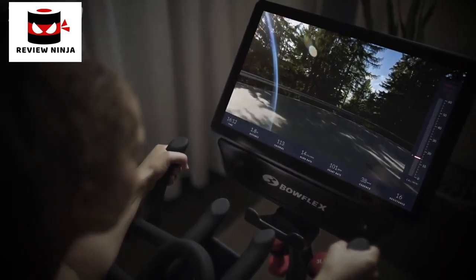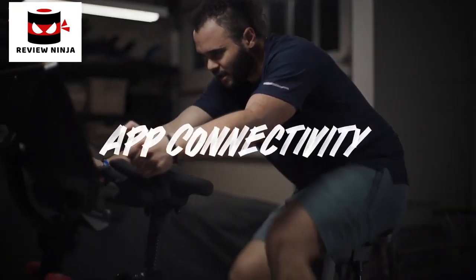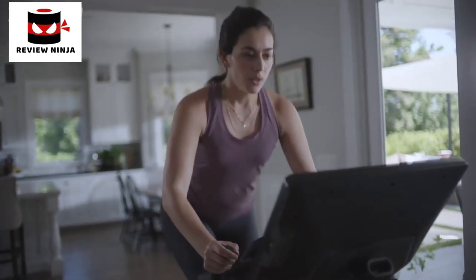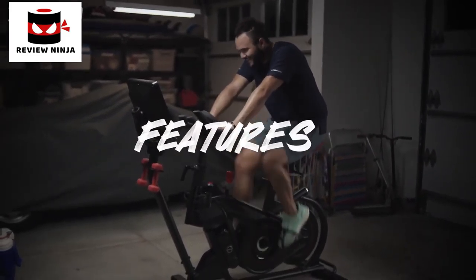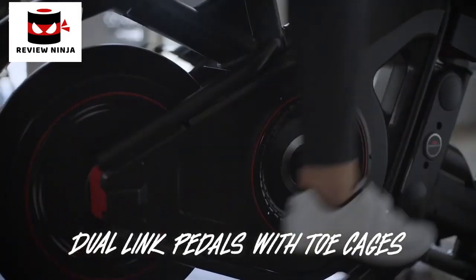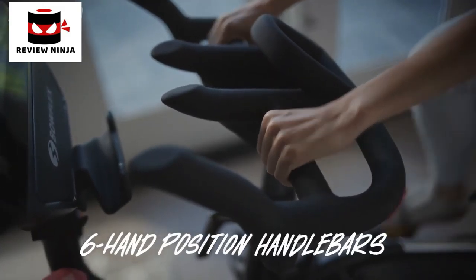You supply the streaming subscription and we provide the magic. Trainer-led videos breathe new life into every workout. Our clever virtual coach encourages you through the final sprint. And if you're feeling adventurous, get lost in scenic destinations all around the planet right from your living room. Why limit yourself to just one digital experience? You can effortlessly connect to Peloton and Zwift apps and view them from your smartphone, tablet, or smart TV.